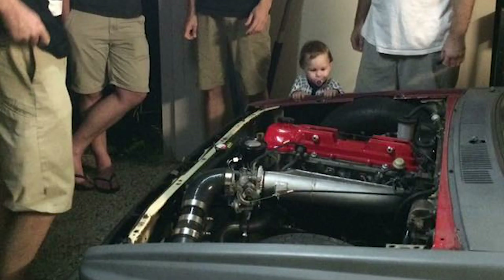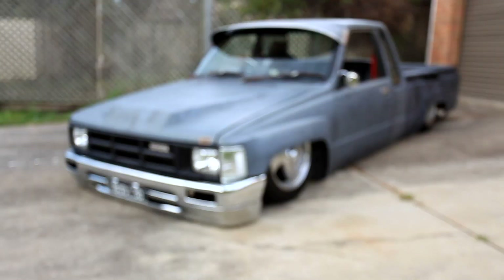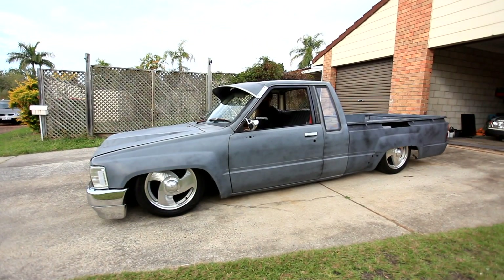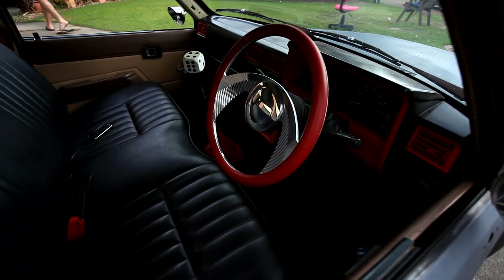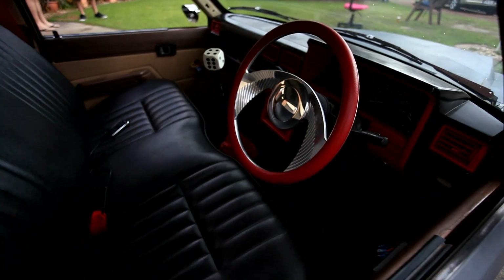It's also got a 2000 model Hilux 3RZ in it. Nineties model two-wheel-drive bumper, body to rockers, new sills made. A few dressy bits in the interior but it's nothing flash at the moment. Tried to get it driving right. Only been registered the last six months. It's been seven years in the build, so just ironing out kinks now.